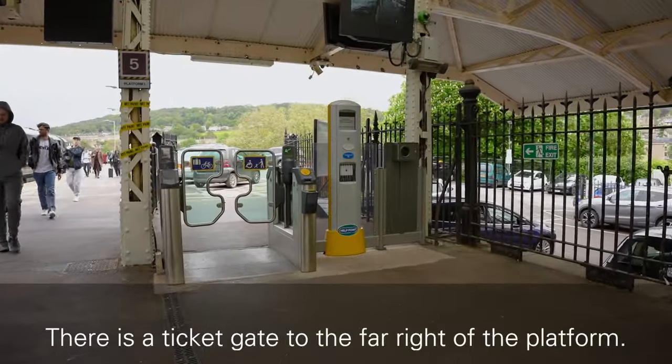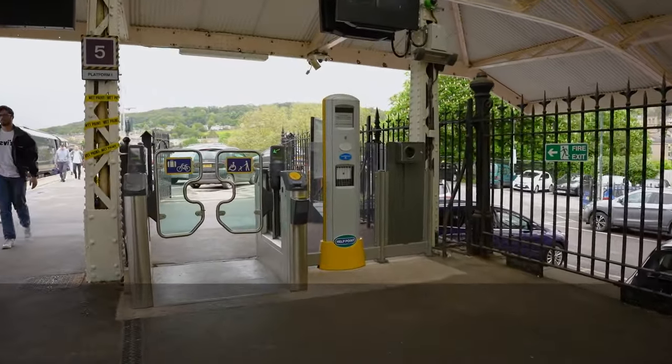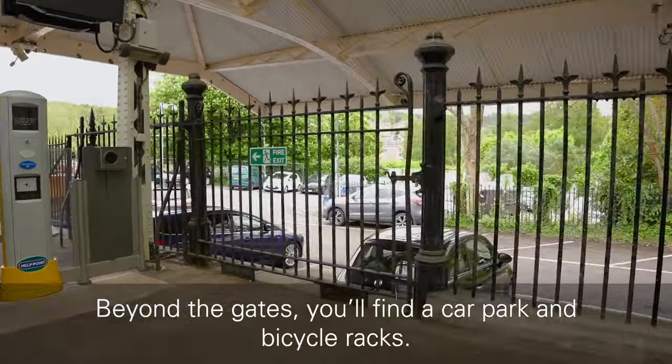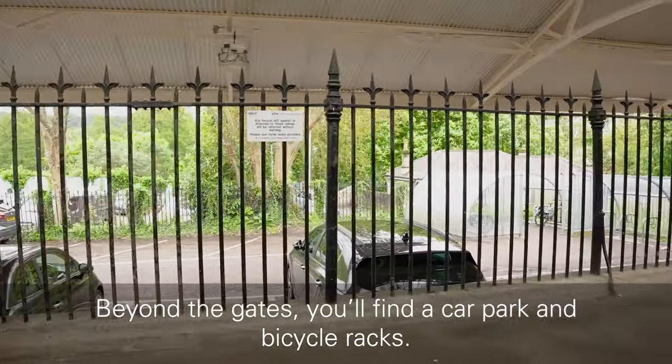There is a ticket gate to the far right of the platform; a help totem is in place to the right of the gates. Beyond the gates, you will find a car park and bicycle racks.